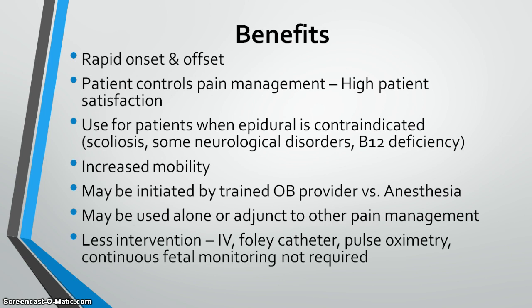There are many benefits to nitrous oxide in labor. The rapid onset and offset means the patient is in control, resulting in high patient satisfaction — they don't need to ask for medication, wait for a nurse, or wait for it to take effect. With nitrous, patients have increased mobility; they don't need an IV, Foley, pulse oximetry, or continuous fetal monitoring.